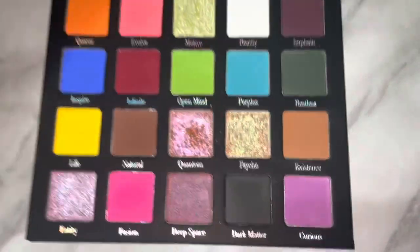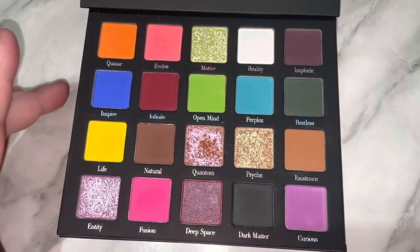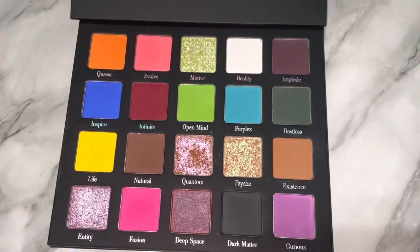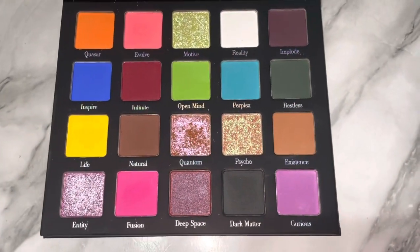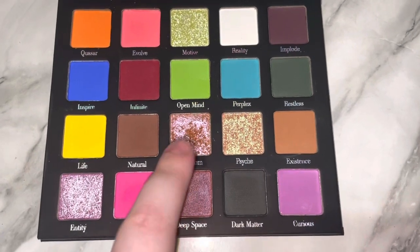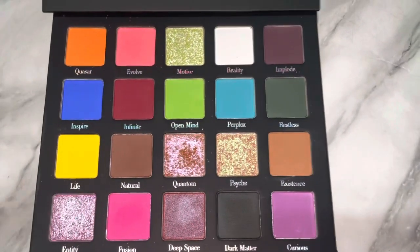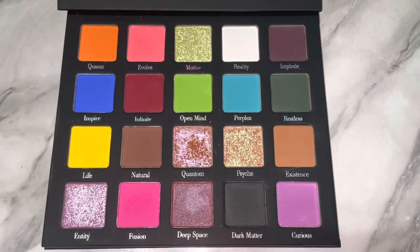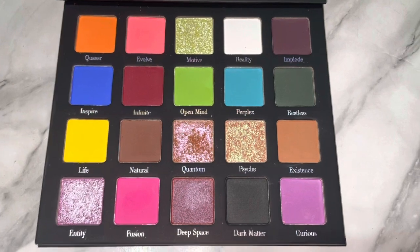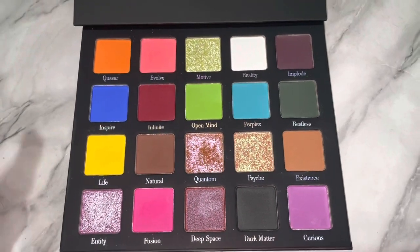You have a really nice variety of mattes and shimmers. I always prefer palettes to have more mattes than shimmers, and as you guys can see, this definitely delivers. The only shimmer I don't really care about is Deep Space because it's one of those more satin-type shades, and I'm not really down for those. I want a shimmer that is metallic, intense, and glittery — not something that's just satiny — but that's just my personal opinion.